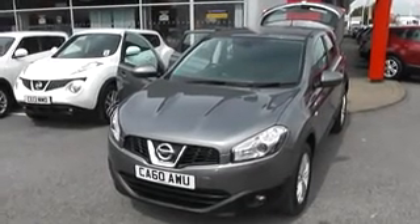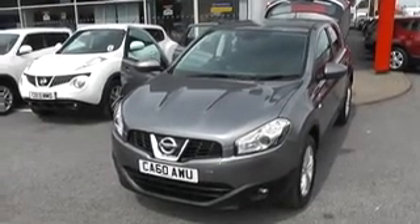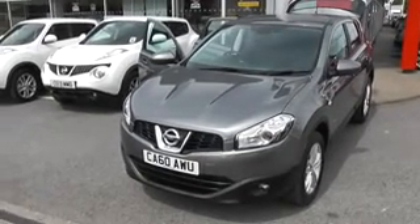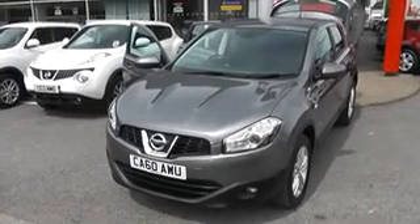Welcome to Wessex Garages Nissan, Hadford Road, Cardiff. The presentation we have for you today is of the Nissan Qashqai Centre. It's a 1.5 diesel model with a manual gearbox and it's finished in gun metallic.